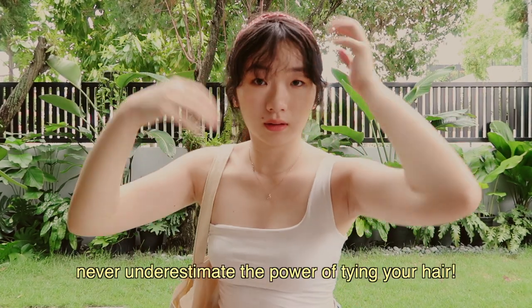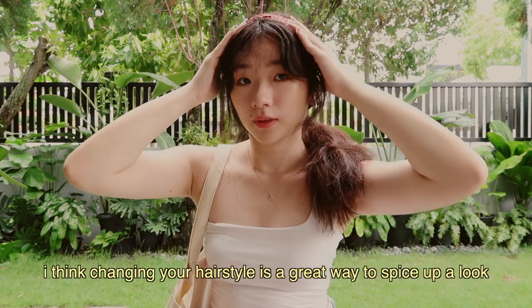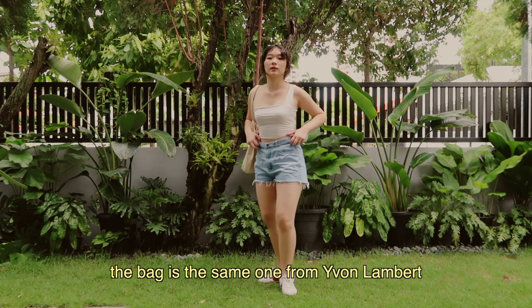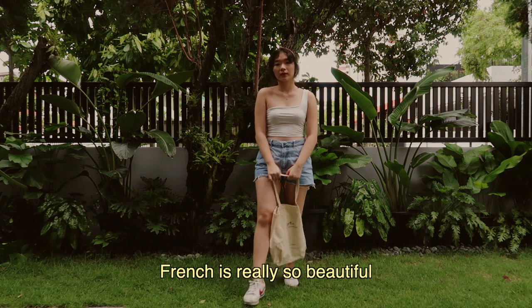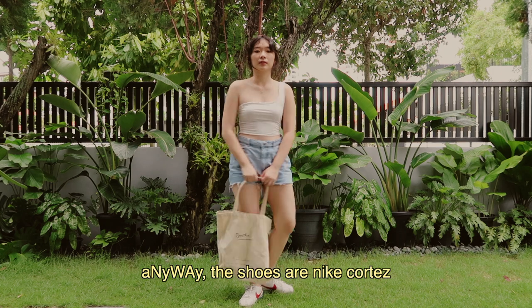Never underestimate the power of tying your hair. I think changing your hairstyle is a great way to spice up a look. The top is again from Easy Buy. The shorts are from Cotton On. The bag is the same one from Yvonne Lambert — and I'm sorry, I laugh every time I say it because French is really so beautiful, but I butcher it every time. Anyway, the shoes are Nike Cortez.